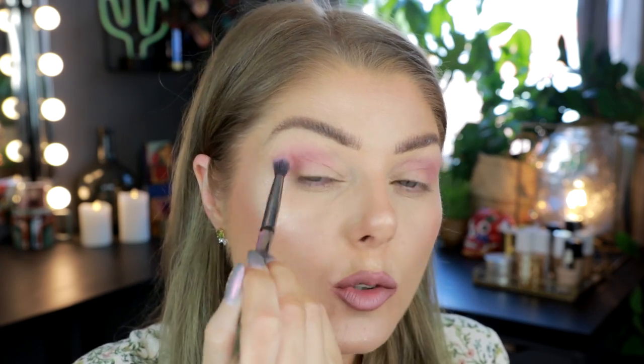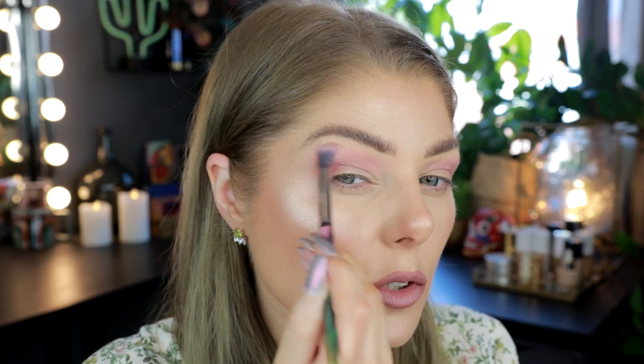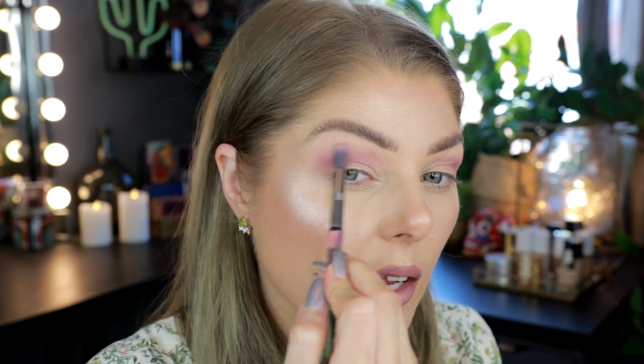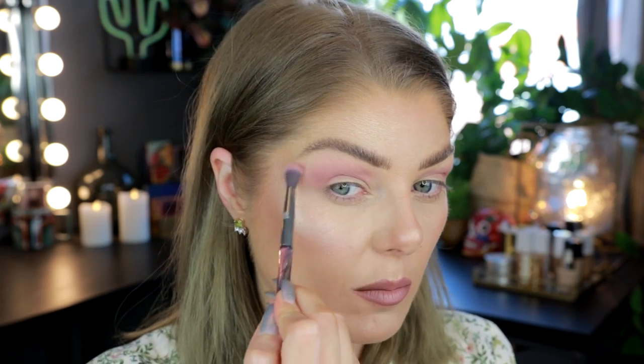I've only used pressed pigment eyeshadows once before, and that was the Miley Pony palette. I liked it, but a lot of people really disliked that palette. I did declutter it in my last declutter — not because I didn't enjoy it, but I had so many other colorful palettes and no one was asking for videos on it because it was a bit old. I gave it away — I think someone who dog-sits for me took it and is probably using it now. But I thought that format was nice, and so far this one is even nicer.